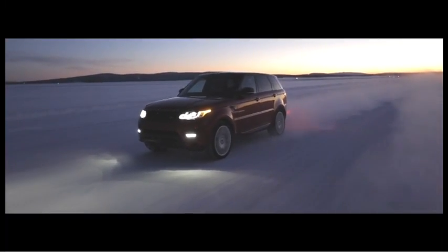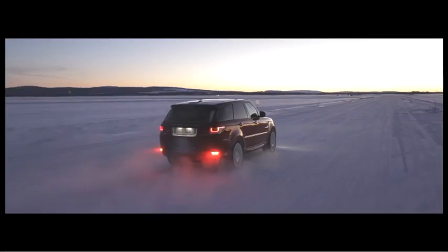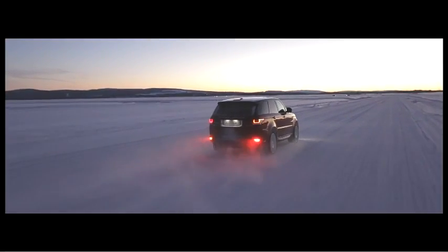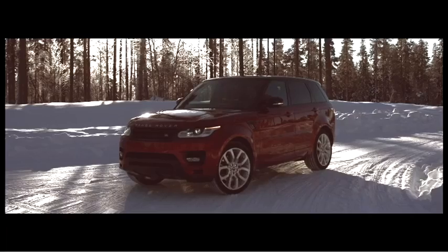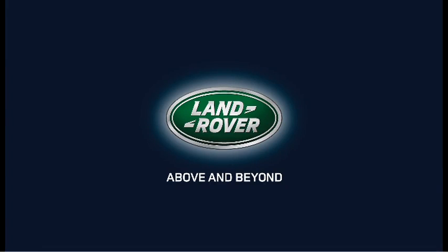Jaguar Land Rover identified well over a decade ago the need to significantly reduce weight on all of their vehicles. Lightweight is the key to delivering the Range Rover Sport's incredible performance.